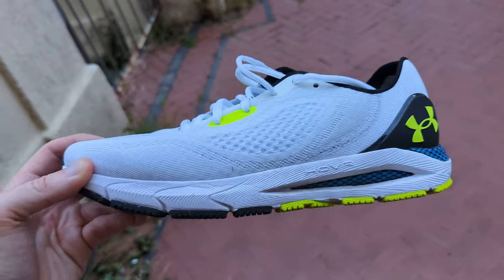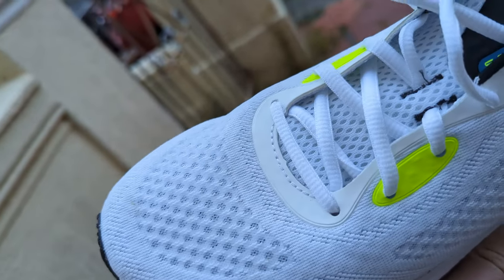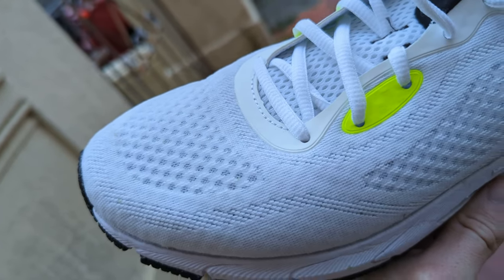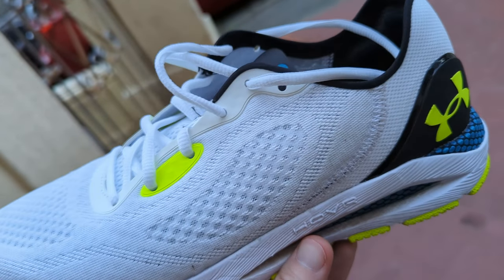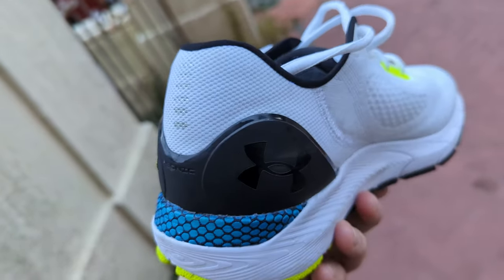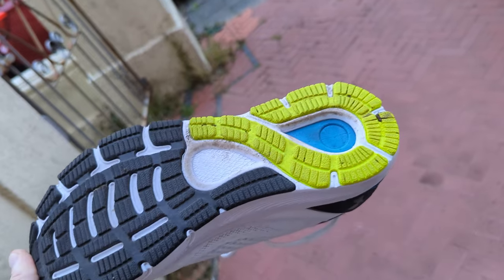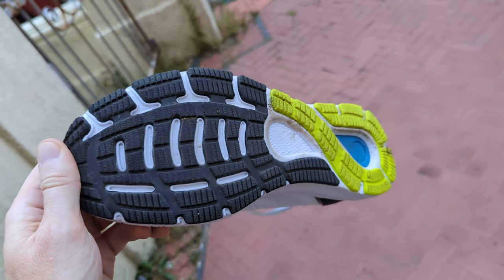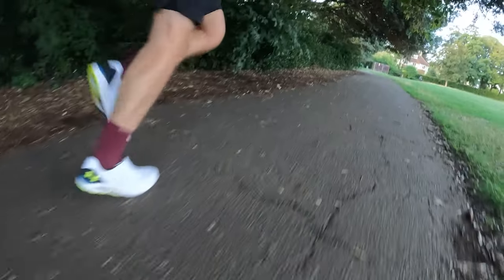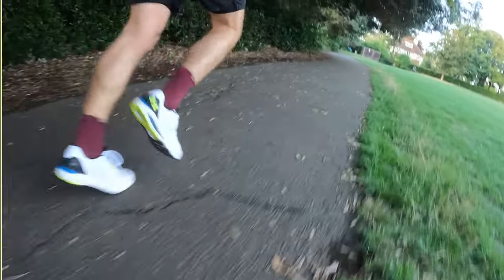The Under Armour Hover Sonic 5 is a daily running shoe built for comfort and versatility. The UA Hover midsole delivers plenty of cushioning for general running with an ample level of propulsion for picking up the pace. The upper offers a soft, relaxed fit with strategically placed padding, good breathability, and a secure yet roomy feel. There's also an external TPU heel wrap, a moulded EVA sock liner, and carbon rubber over the heel and toe for grip and durability. The shoe also features Under Armour's tracking technology, which works with the MapMyRun app to deliver running metrics without a wearable device.